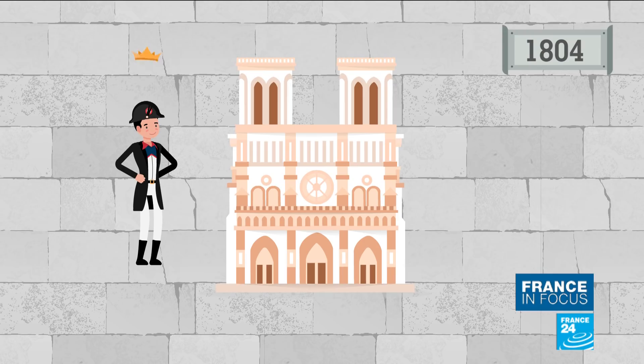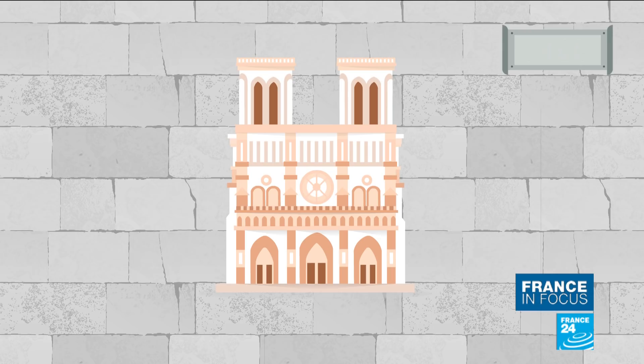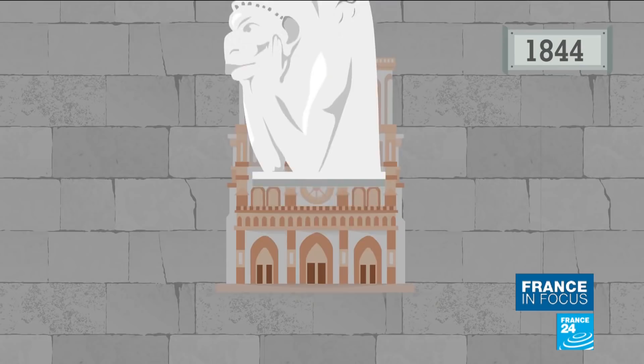The popularity of the novel sparked a movement for its restoration. In 1844, the project was entrusted to Eugène Viollet-le-Duc, who rebuilt the spire and installed the famous gargoyles on the balustrade outside.